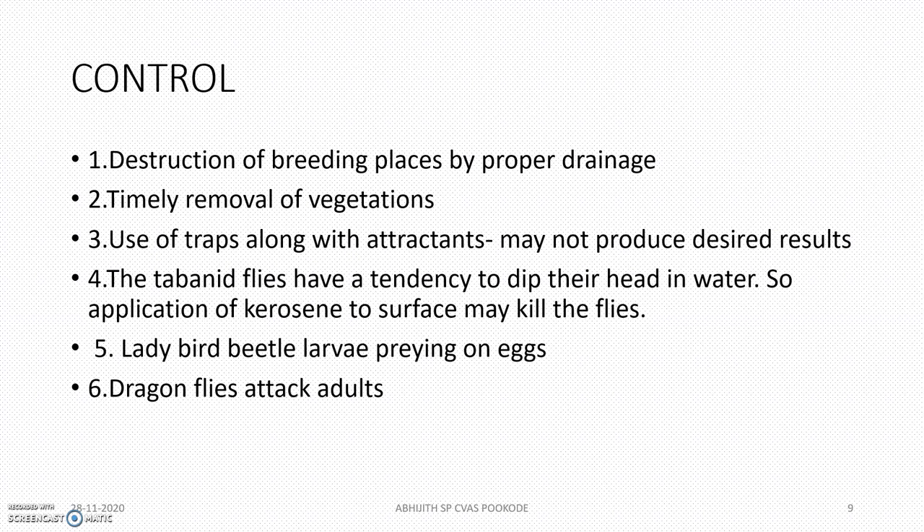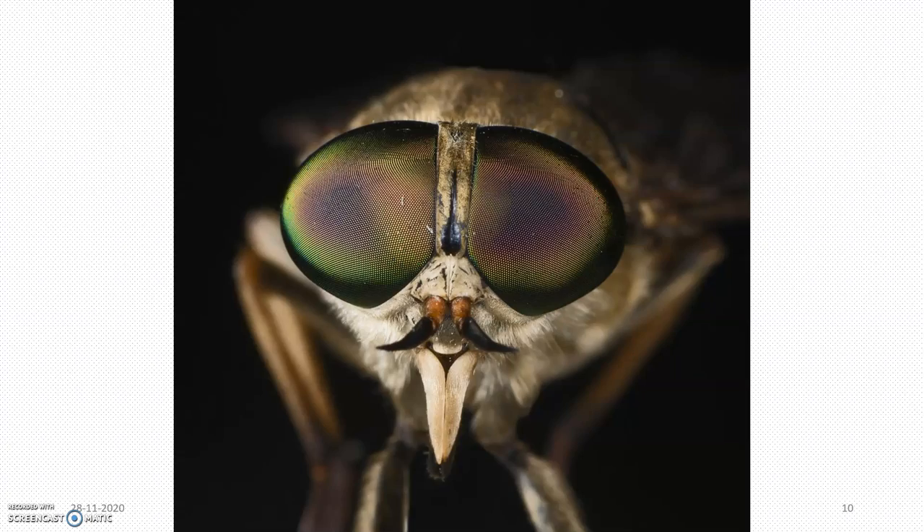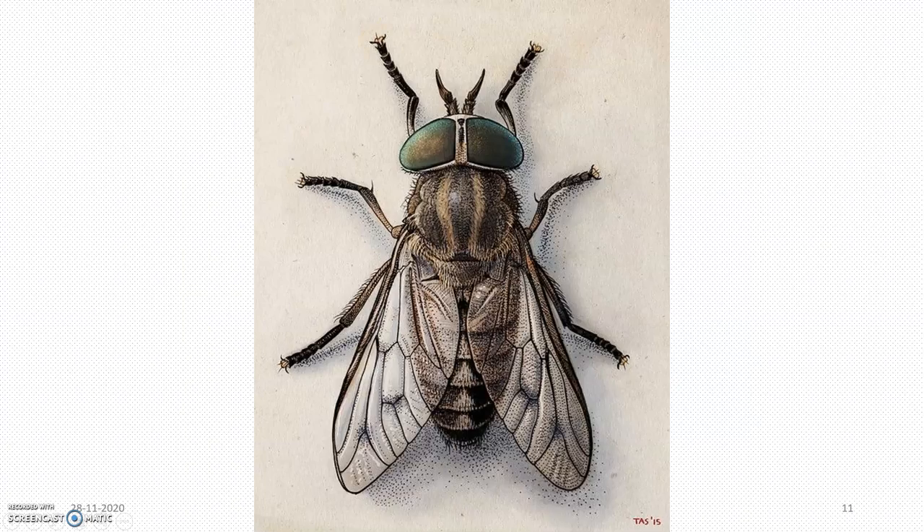For control, we have to identify and properly grade the breeding place. We can go for natural pest control using ladybirds or birds that eat the flies. We can also kill the larvae using larvicides.